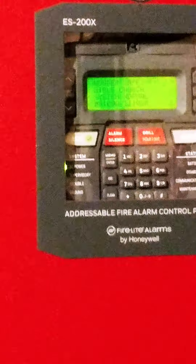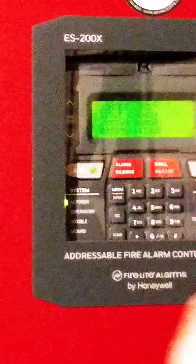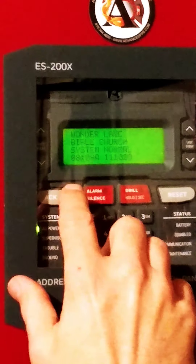Let me give you an idea. On all systems normal, everything's clear and fine. Your panel looks like this. You'll have the name of the church — Wonder Lake Bible Church — systems normal, time and date.